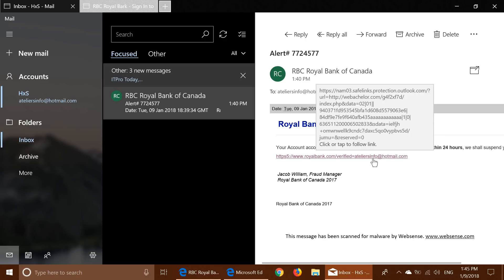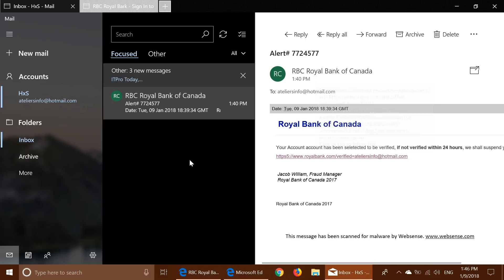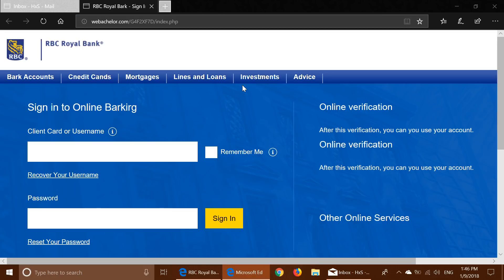That's one way of knowing where you're going is not the real deal — it's a fake. Now I click the link for the purpose of education. It opened — and by the way it uses the Sets feature in the mail app. It opened this: Royal Bank. Now this is the fake page. You can tell because look at the top — I'm on webbatchelor.com, not on Royal Bank.